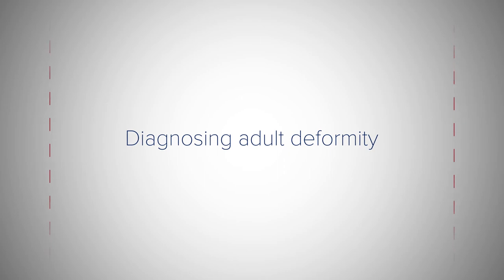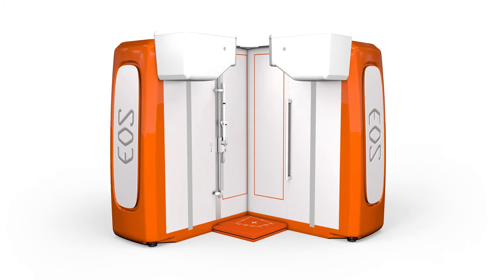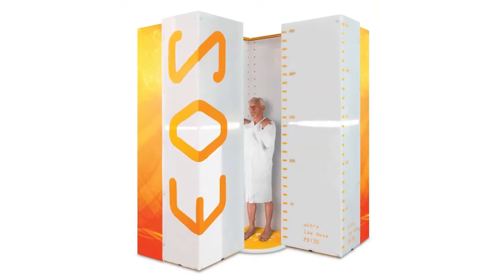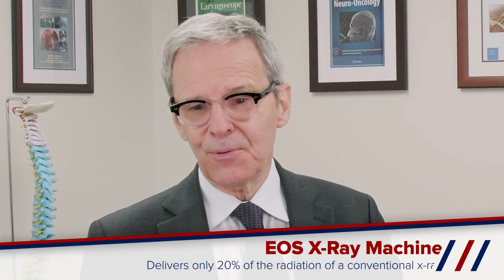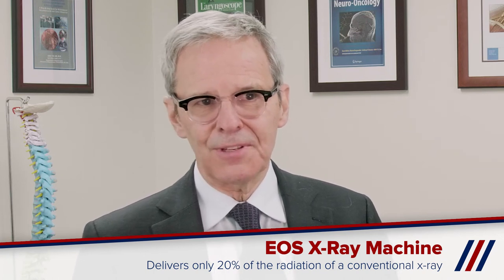We have special x-ray machines here — our EOS machine — which takes a picture of the entire skeleton and really lets us appreciate the alignment. We frequently get both CAT scans and MRIs, as well as electromyography, a clinical test that our neurologists help us perform, and most importantly the clinical history and physical exam. The EOS machine delivers one-fifth the radiation, meaning people who come to Penn get 80% less radiation than with conventional x-rays done elsewhere.